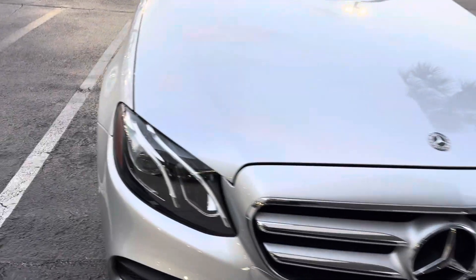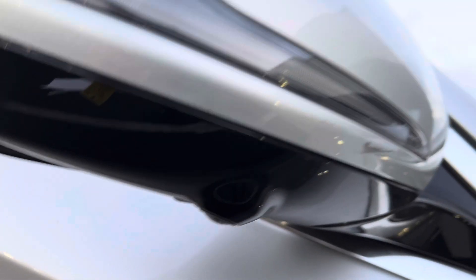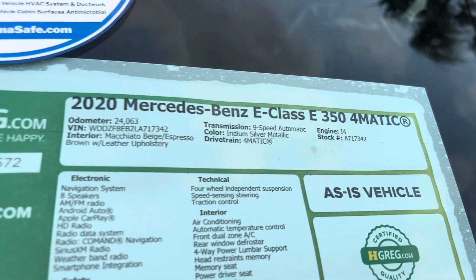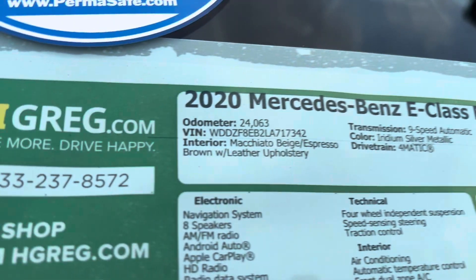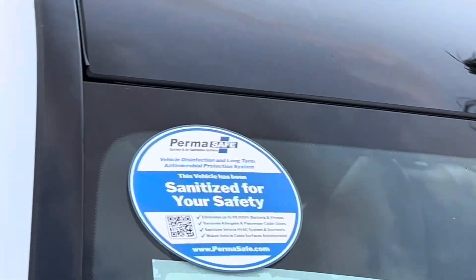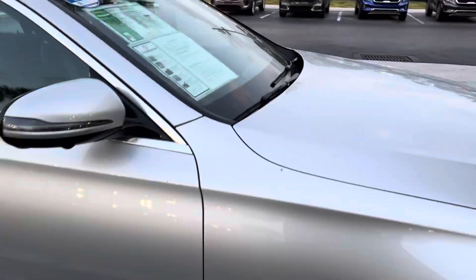2020 E-Class 350. I have the 360 camera. Only 24,000 miles, price is only $29,998. Super nice car, black and white, panoramic sunroof, moonroof.